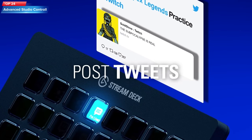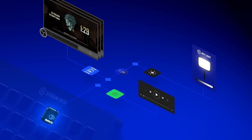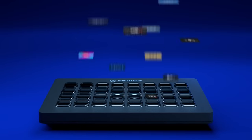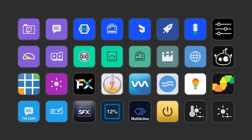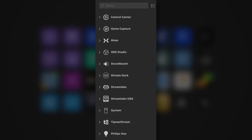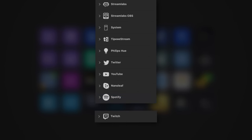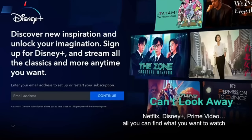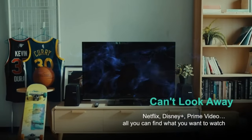Top 24: The Elgato Stream Deck XL is an advanced studio controller designed for content creators, with 32 customizable macro keys that allow you to trigger actions in various apps and software. It offers customization options and control over audio and video settings, scene switching, application launching, and audience interaction. It is a powerful tool for enhancing content and interacting with your audience in real time.